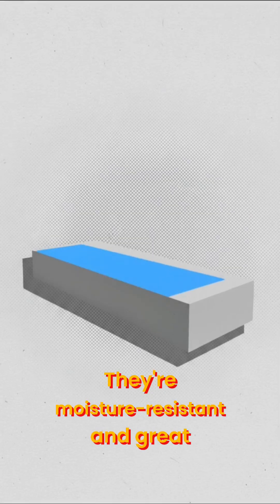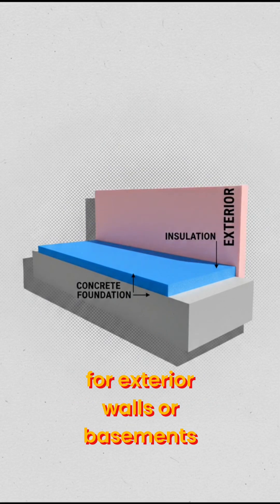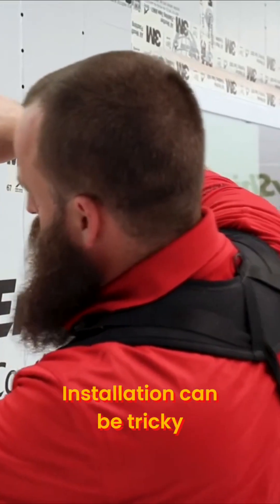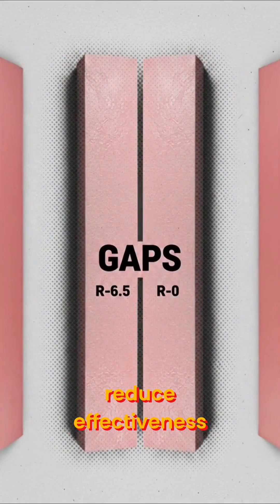Rigid foam boards are moisture-resistant and great for exterior walls or basements. Costs range from 70 cents to $1.50 per square foot. Installation can be tricky — gaps at seams can reduce effectiveness.